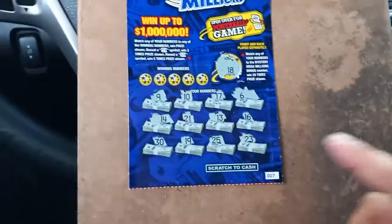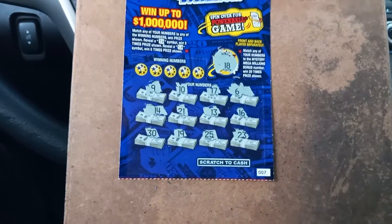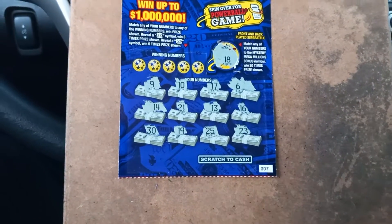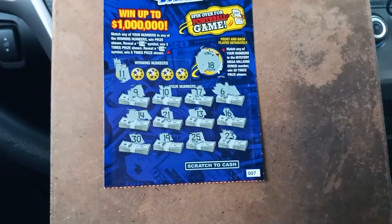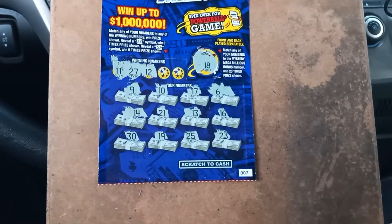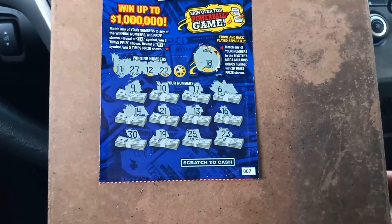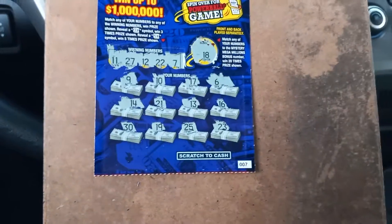It's an 18. So if we find an 18 in the front or back, then we're in good shape. Winning numbers on the front: 11 — one off. 27 — nope. 12 — nope. Double Deuce — no goose. And a 7. Nothing up front. Let's go to the back.